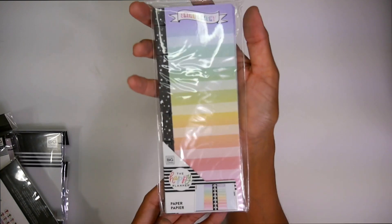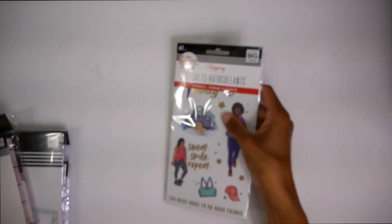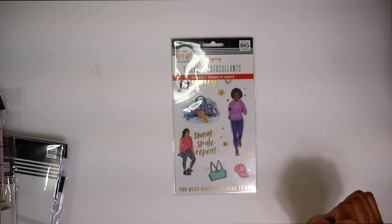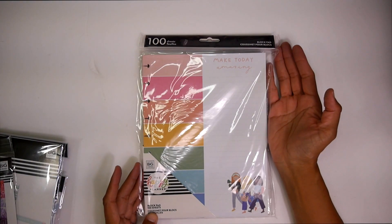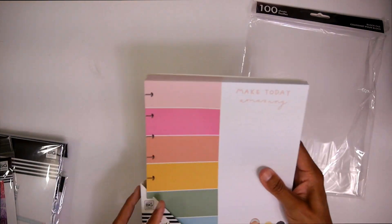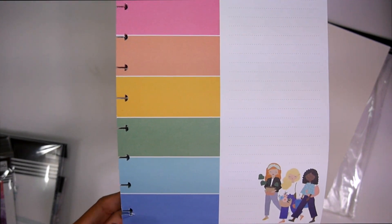Then we got some mini skinny sheets. You can put these as notepaper or put it in your mini as a half sheet. Super cute. We got the Wrong Wrong Fitness Girls — super cute. I'm actually really into the Wrong Wrong Fitness right now; the Wrong Wrong Fitness Girls have just been calling my name. Love this. Then I got this really cute block pad, classic, already pre-punched. It has the cute little squad girls on it. Super cute.